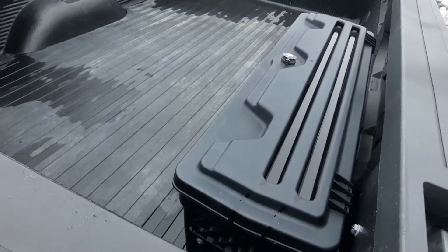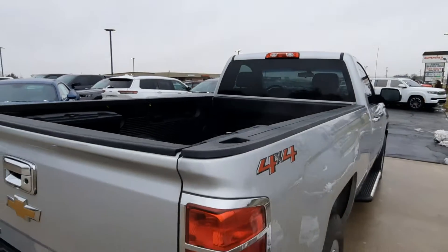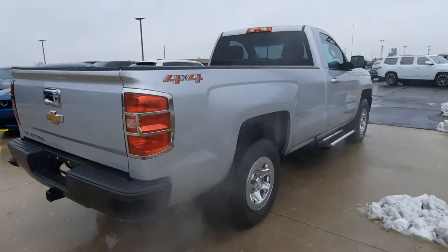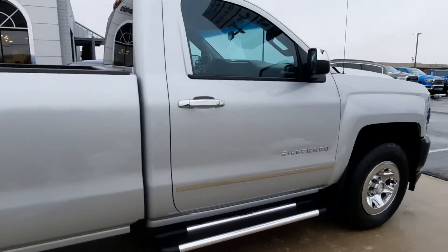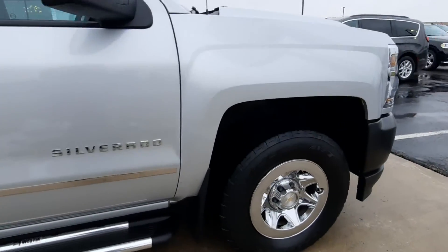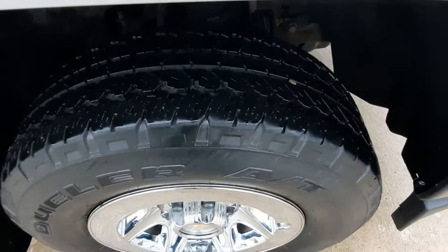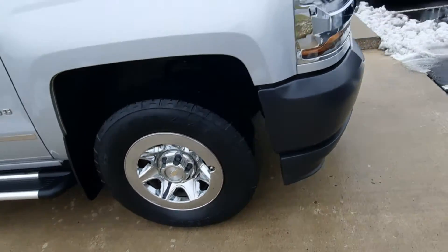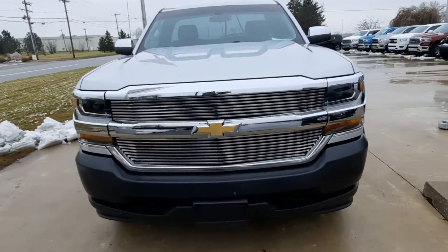The box is in the bed here, it does have a bed liner. The outside is in good shape, and tires look good all the way around. There's one as an example. We'll go around and take a look at the inside.